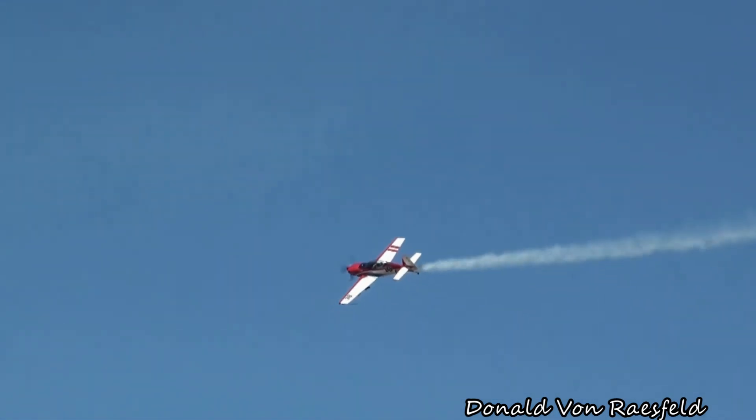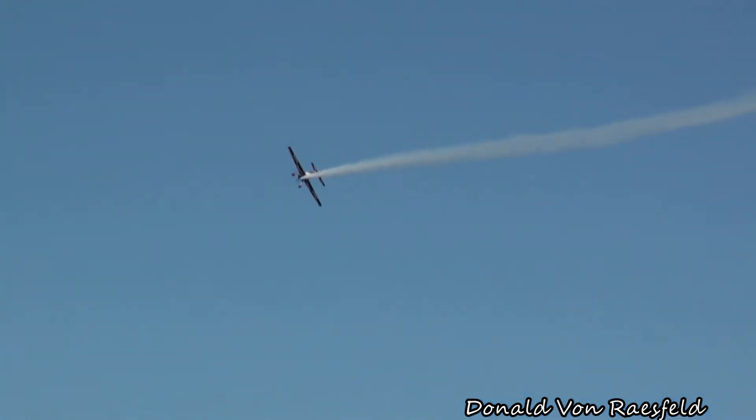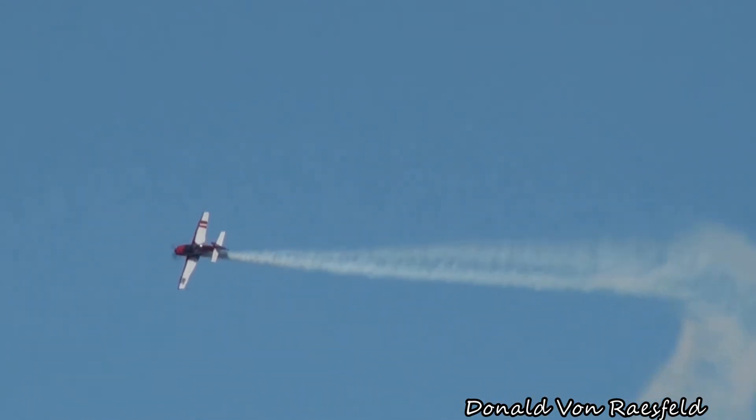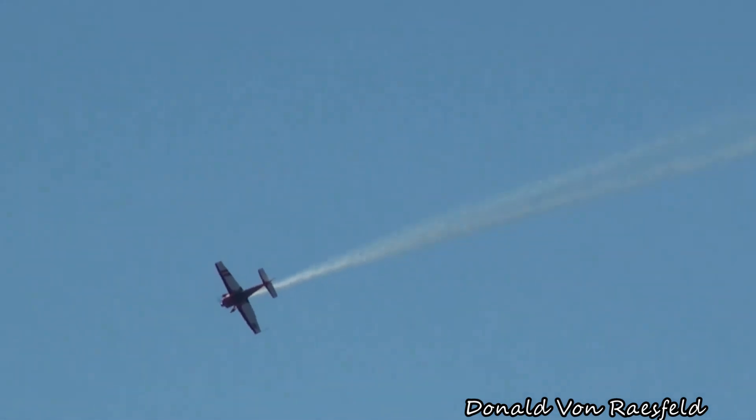Jared coming by with a little photo pass for all you photographers out there — I see the cameras up in the air. A little bit about Jared's Extra 300L: it's called the Extra, just like the Pitts is named after Curtis Pitts. The Extra is named after a German by the name of Walter Extra — a German aerobatic performer and champion back in the 70s and early 80s — who said, 'Hey, I can make a better aircraft,' and took his engineering design expertise to do so.